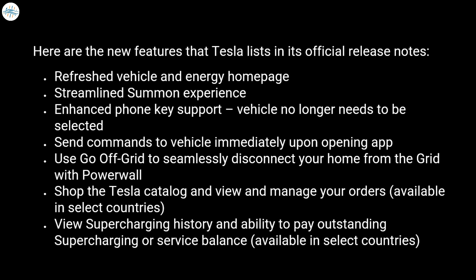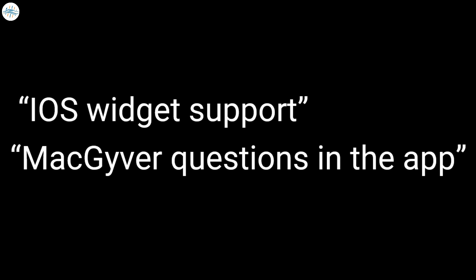Here are the new features Tesla lists in its official release notes: Refreshed vehicle and energy homepage. Streamlined Summon experience. Enhanced phone key support — vehicle no longer needs to be selected. Send commands to vehicle immediately upon opening the app. Use Go Off Grid to seamlessly disconnect your home from the grid with Powerwall. Shop the Tesla catalog and view and manage your orders, available in select countries. View Supercharging history and ability to pay outstanding Supercharging or service balance, available in select countries. Additional notes mention iOS widget support and something about MacGyver questions in the app, though it is not clear what that means.